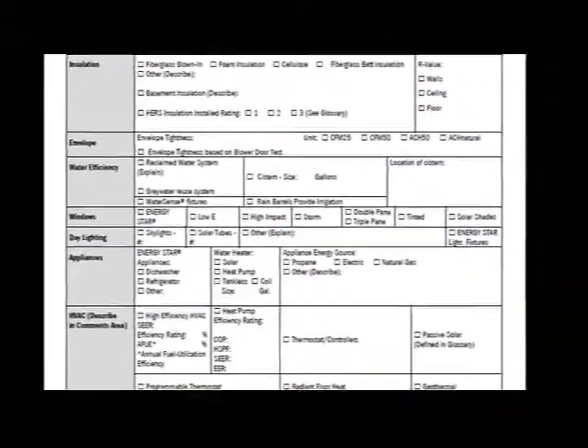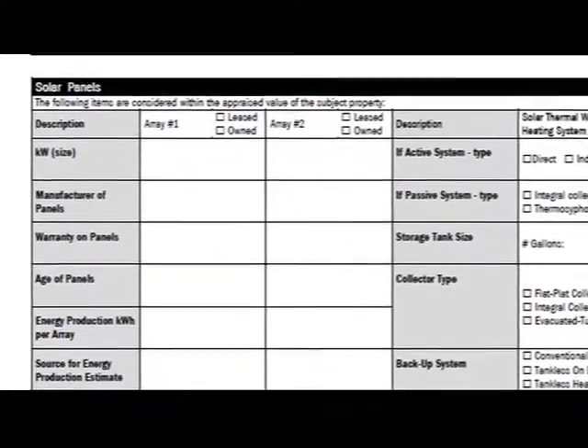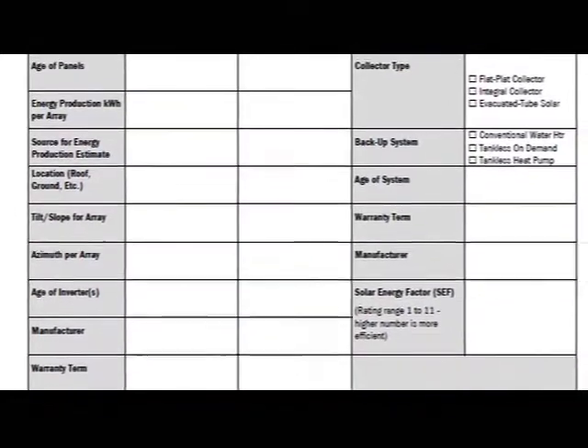The Appraisal Institute has added a few new energy fields to the form. We removed two columns in the solar PV energy sources area, and in their place we included a description of solar water heating systems. AI has also included some references to assist appraisers in completing the solar section, and we've added a glossary at the end of the addendum to assist the appraiser and other readers such as lenders and consumers.